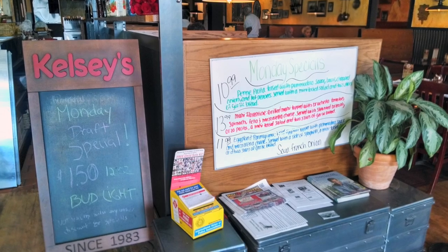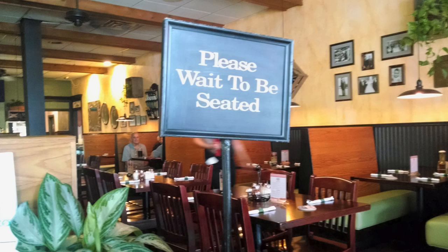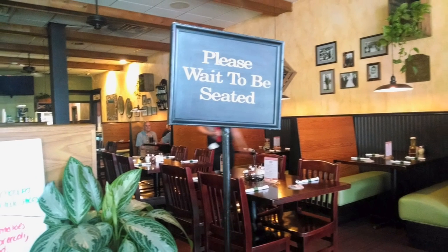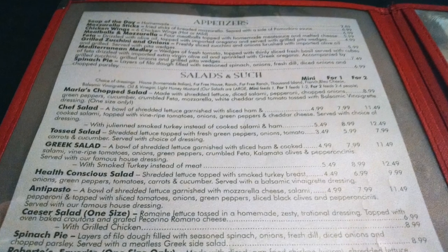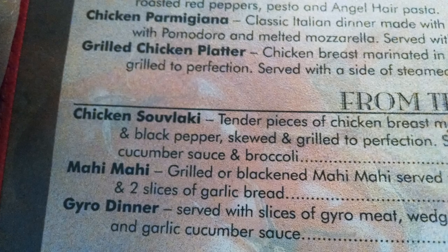As you walk in, the specials board gives you an option for a dinner choice while you wait to be seated. Since we came at a great time, we were seated right away — no wait for us. A private booth in the back. As we pondered the menu, and ponder we did, the menu is full of tasty-sounding dishes.